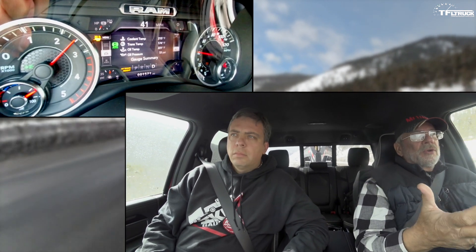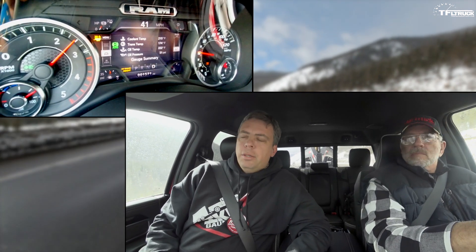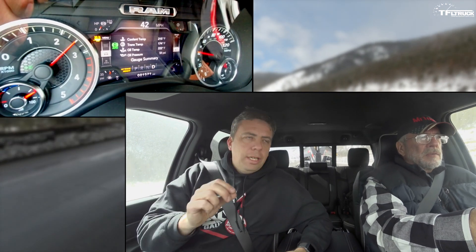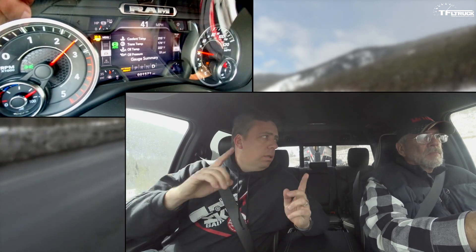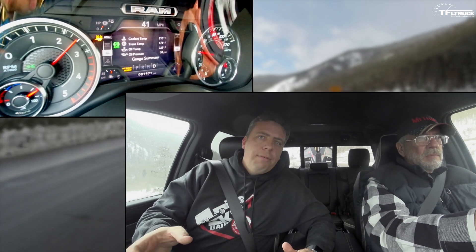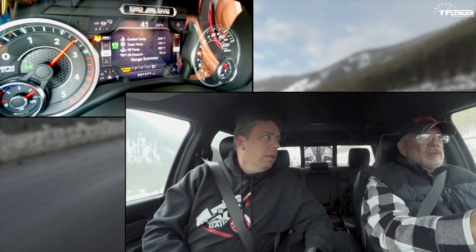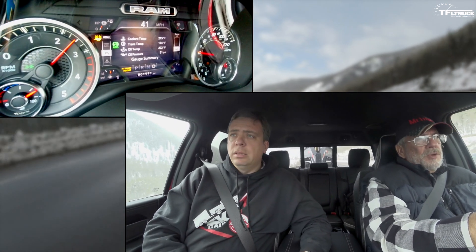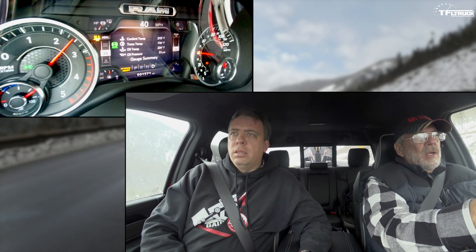We're towing 30,000 pounds. What's the max on this truck? You will never believe it — this particular crew cab Laramie four-wheel drive is rated just a hair over 34,000 pounds. Wow. The F-350 and GMC four-wheel drive crew cab dualies were around 31,000. This has three extra thousand pounds of capacity. That's pretty good.